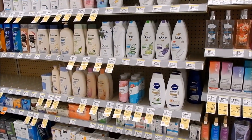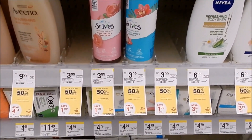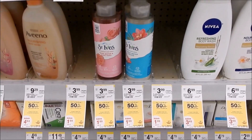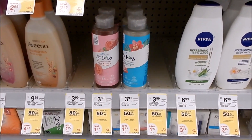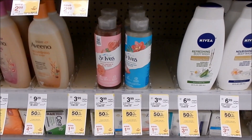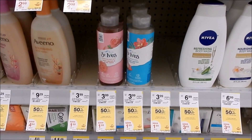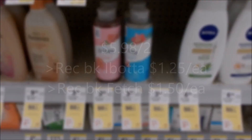Let's start off with body wash. We have a pretty hot deal on the Saint Ives — they're on sale for the entire month, buy one get one half off, priced at $3.99. We do have Ibotta rebates for $1.25 back up to five times, and check Fetch to see whether you have a bonus offer for $1.50 back up to six times. We don't have any coupons, but manufactured and store register rewards can become your coupons to keep cash out of pocket as low as possible.